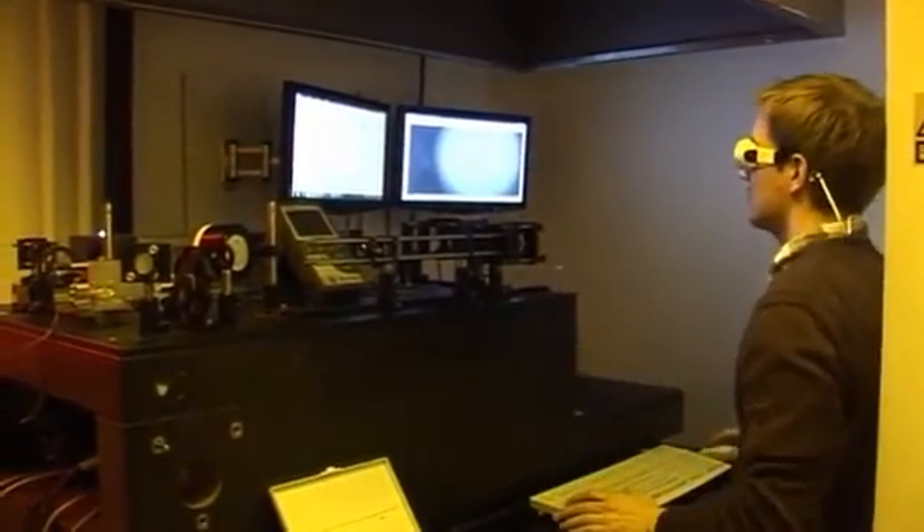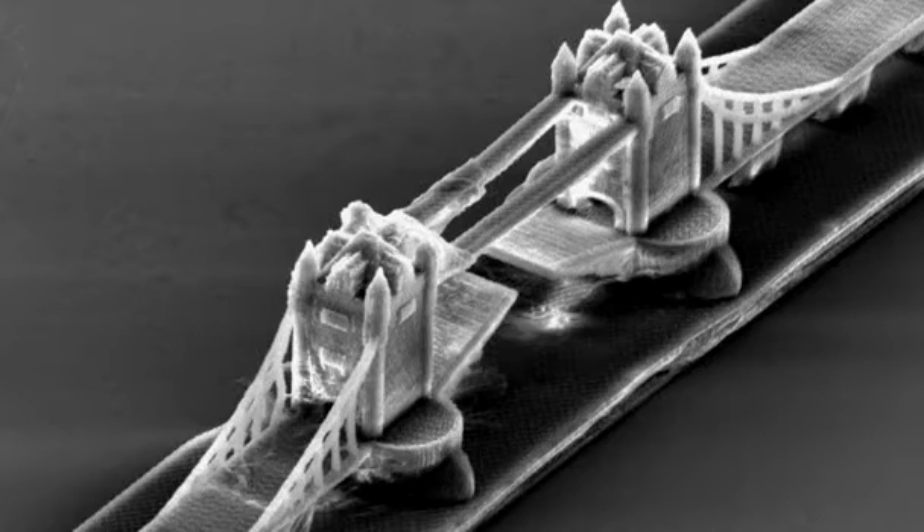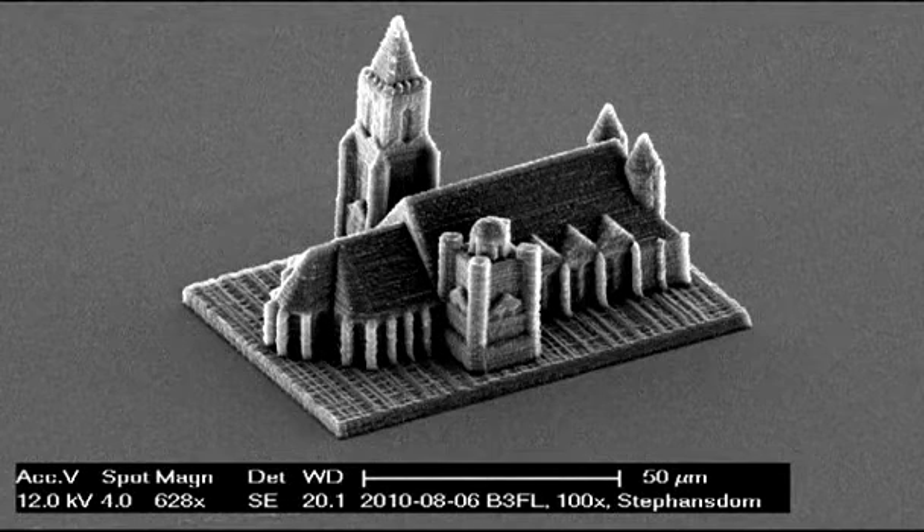And the possibilities don't end there. The team are working with industry to further develop the practical applications of nanoprinting as part of the European Commission's Factories for the Future programme. Joanne Nicholson, Reuters.